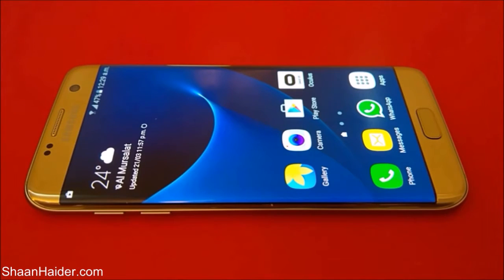Hey guys, this is Sean from seanandha.com and in this video we are going to perform the AnTuTu benchmarking test on our Samsung Galaxy S7 Edge smartphone. We will be seeing how much score it is going to achieve and we will compare that score with the rest of the smartphones available in the market.